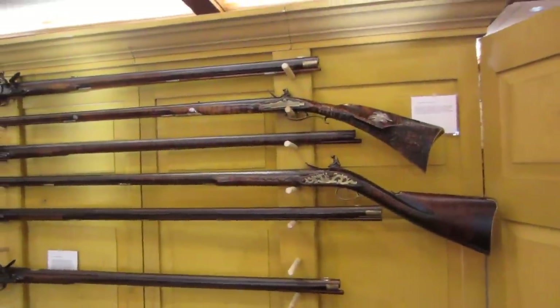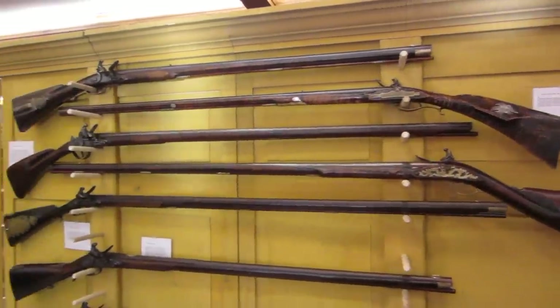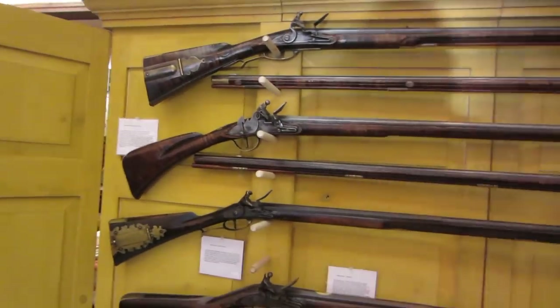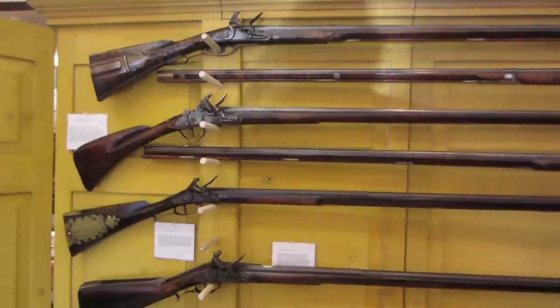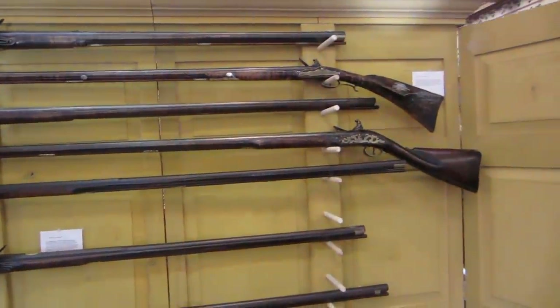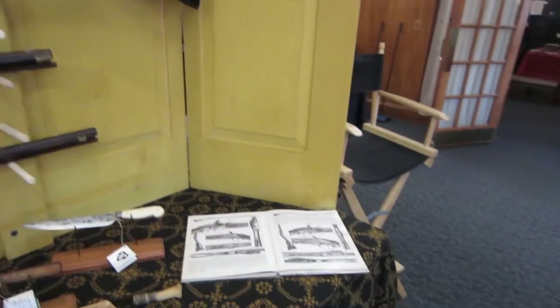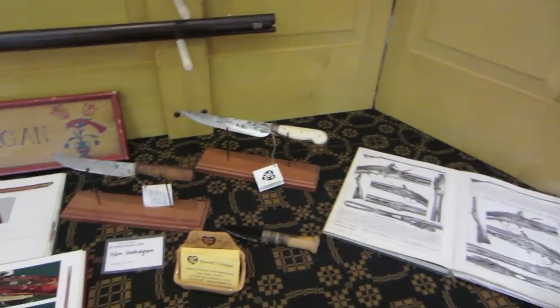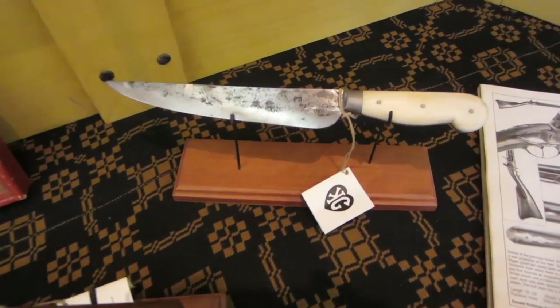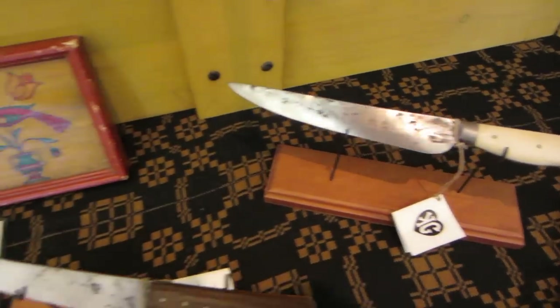This is the beauty of being in here early, because I can film without a lot of noise. This is Ken Gahagan's display, and Ken makes some of the greatest club butt fowlers that I've ever seen. Some beautiful knives on display here that Ken made.